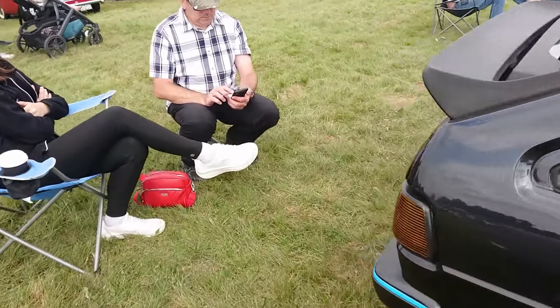An E30 BMW 3 Series Convertible, '92 to '93 on a K. Quite late for the E30, but the convertibles did continue a bit later than the saloons.